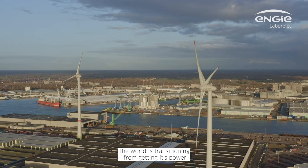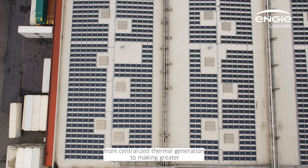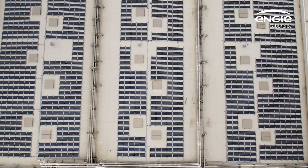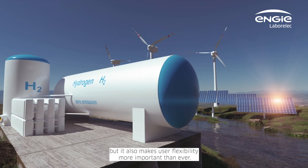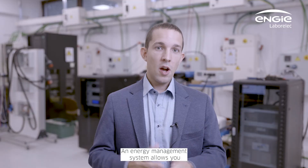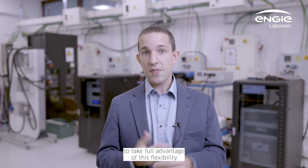The world is transitioning from getting its power from centralized thermal generation to making greater use of intermittent and decentralized renewable sources. This creates bigger constraints for electrical networks, but it also makes user flexibility more important than ever. An energy management system allows you to take full advantage of this flexibility.